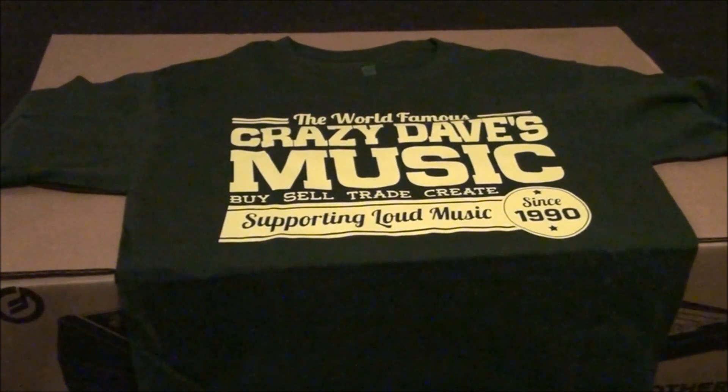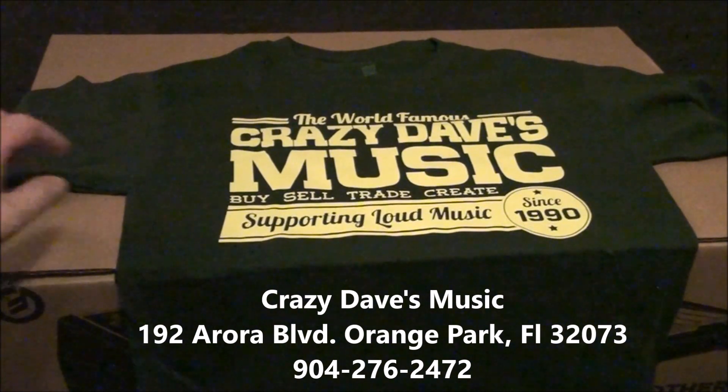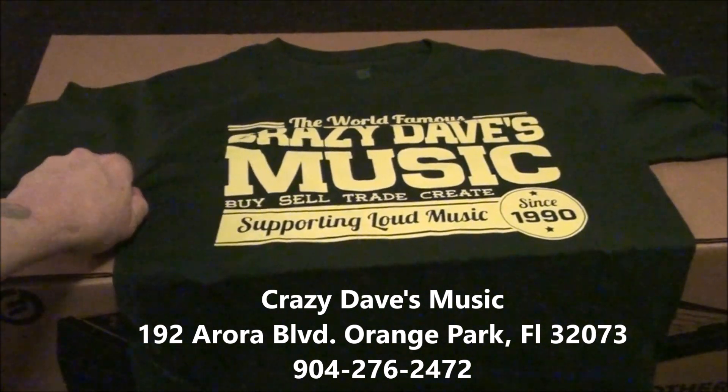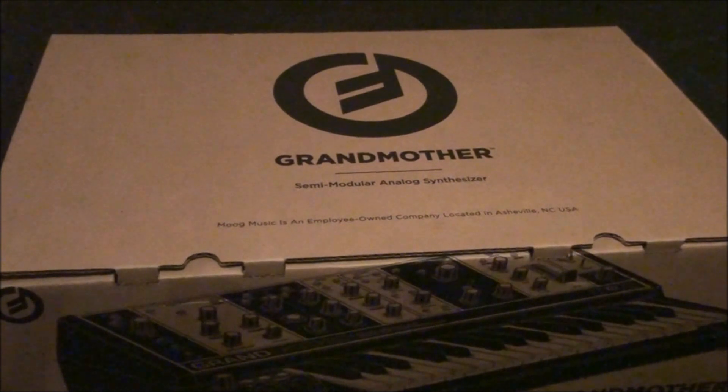I had a little visit to Crazy Dave's Music in Orange Park and I got myself a little friend. It's going to be having a little unboxing tonight — the Grand Maza from Moog Music. Yeah, those guys are the awesomest.